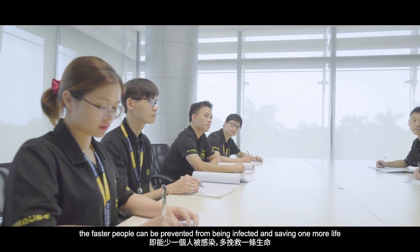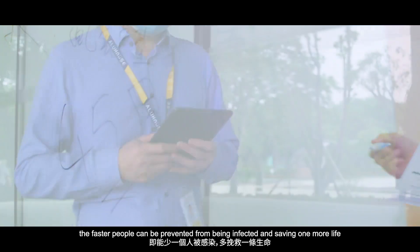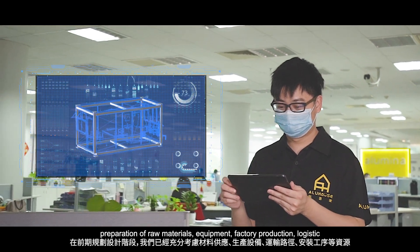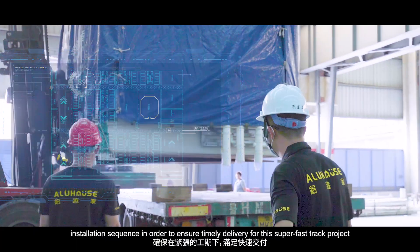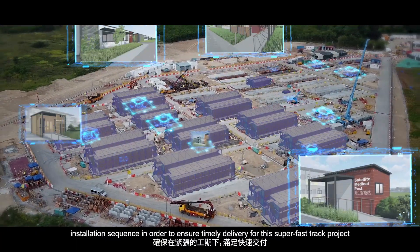The sooner it is completed, the faster people can be prevented from being infected, saving one more life. We are well prepared right from the design stage, preparation of raw materials, equipment, factory production, logistics, and installation sequence, in order to ensure timely delivery for this super-fast-track project.